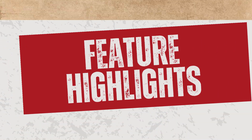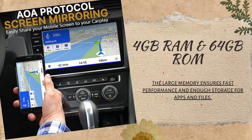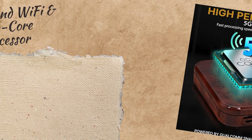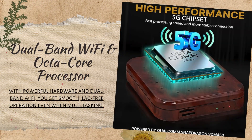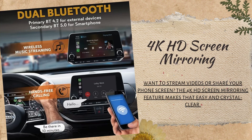Feature highlights: Say goodbye to messy cables. Enjoy seamless wireless connectivity with both iOS and Android platforms. The large memory ensures fast performance and enough storage for apps and files. With powerful hardware and dual-band Wi-Fi, you get smooth, lag-free operation even when multitasking. Want to stream videos or share your phone screen? The 4K HD screen mirroring feature makes that easy and crystal clear.